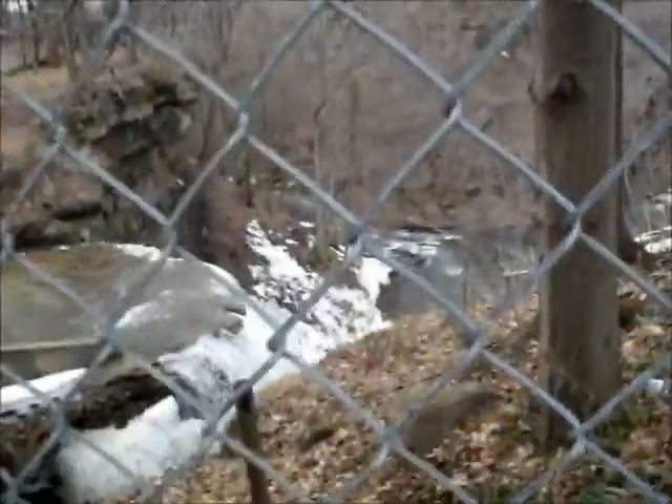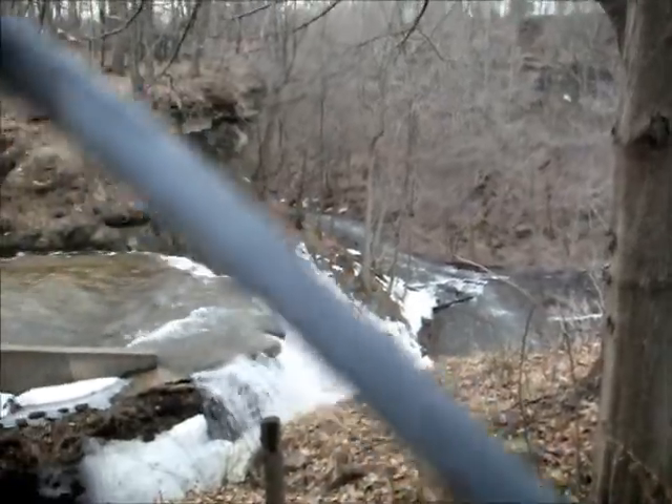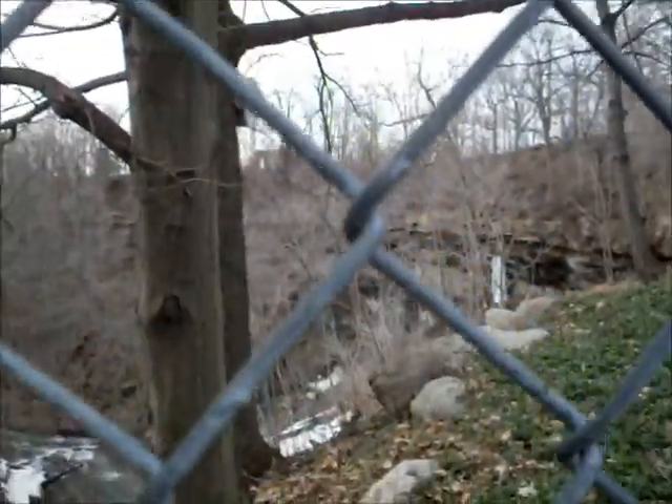Oh, and that's pretty. Look at that — that is the waterfall. There's another waterfall over there.